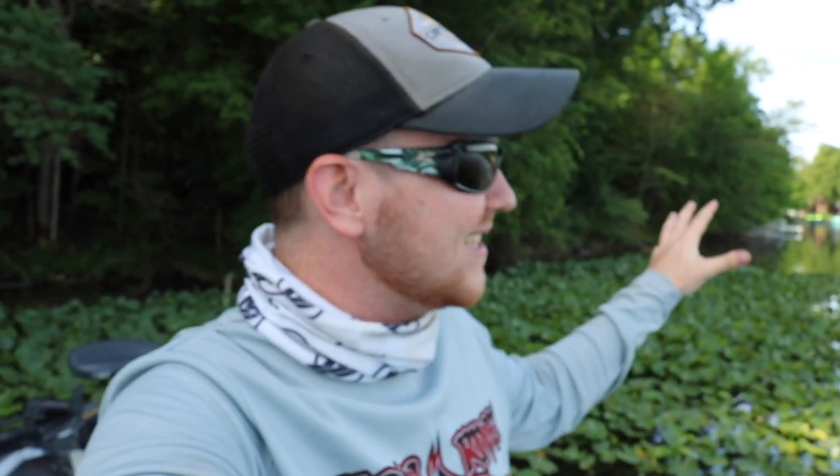Welcome back to another episode. In today's video, we're going to be doing something a little bit different, something that I have not done on this channel but I've been meaning to do for quite a while — and that's test a theory that I have. What we want to see is how many of these docks actually hold bass underneath them. We've picked a lake today that's about 100 acres.